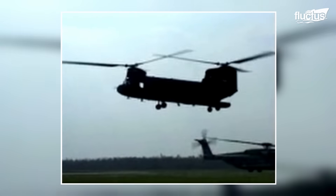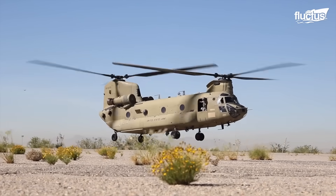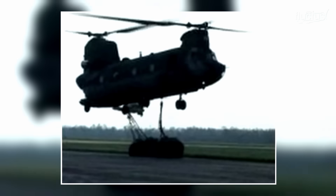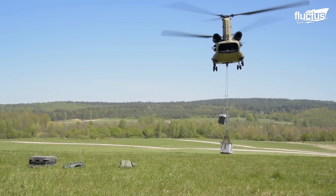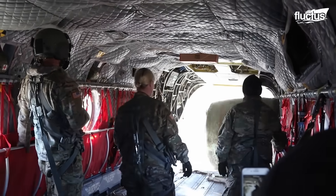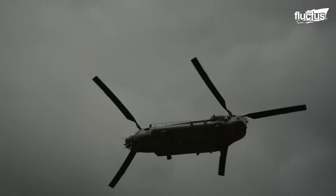Originating in 1957 as the Vertol Model 107, the CH-47 Chinook's development journey was motivated by the U.S. Army's requirement for a helicopter surpassing the capabilities of the Sikorsky CH-37 Mojave. Through a series of evolutions, the Chinook has emerged as a high-speed, versatile aircraft outfitted with multiple loading options and designed for a wide range of military and civilian applications. Its enduring service life, spanning over six decades, underscores its significance in both historical and contemporary aviation contexts.